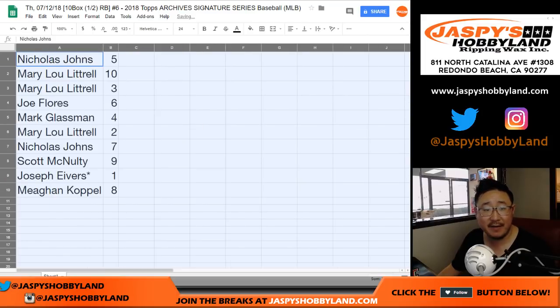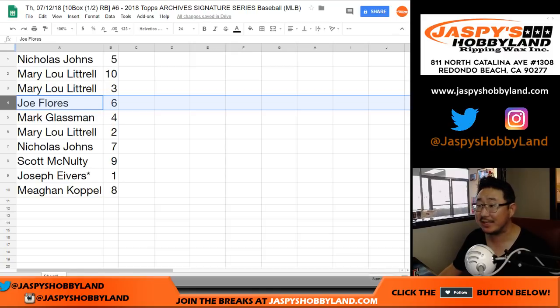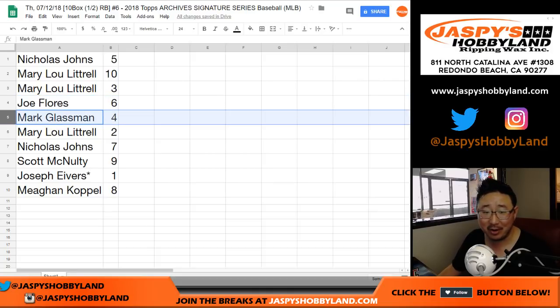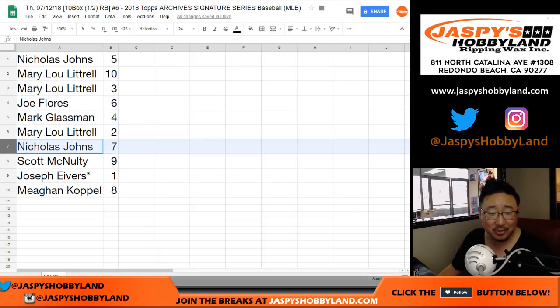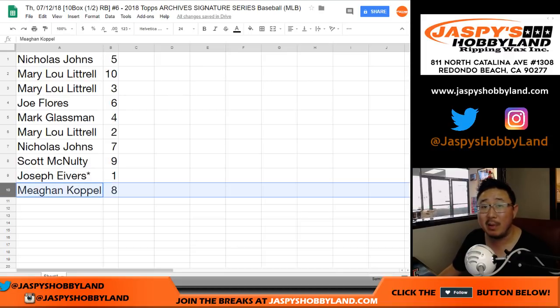So, Nicholas Johns gets break 5. Mary, you've got 10 and 3. Joe, you've got the first break — first break mojo. You're guaranteed something, Joe. Break 6, so you're not going to hit the list in this one. Mark Glassman gets 4. Mary Lou gets 2. Nicholas Johns gets 7. Scott, you've got 9. Joe Ivers, last bought mojo with box 1. And Megan gets box 8.